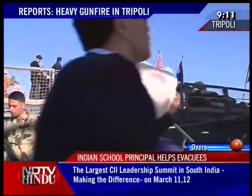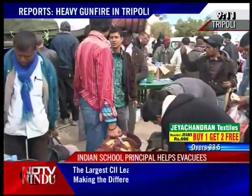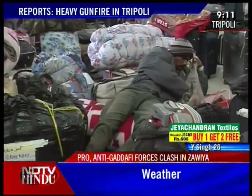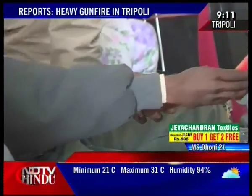It is at this port that the ship has arrived to ferry its second batch of Indian evacuees. Some have been here for 10 days, preferring the comfort of the crowd, even strangers, to the fierce fighting they have left behind.